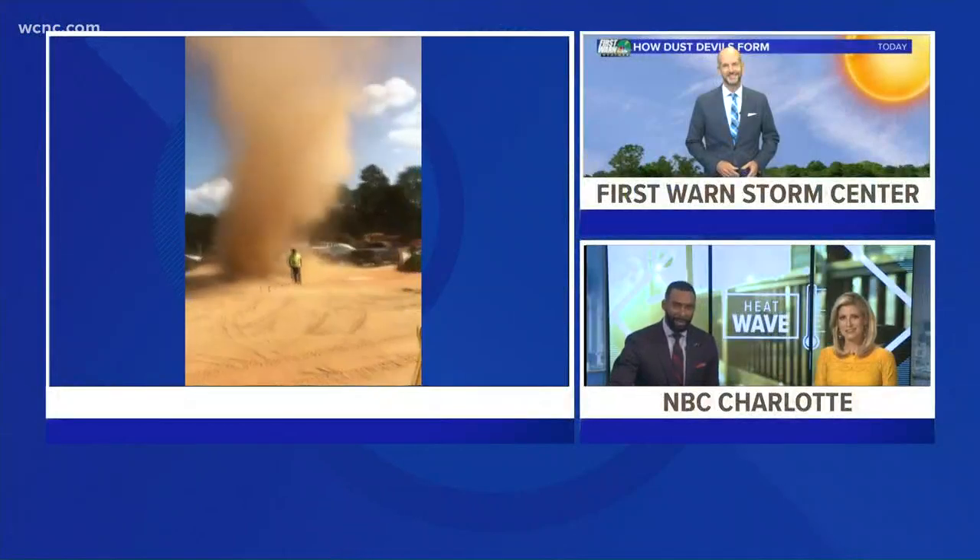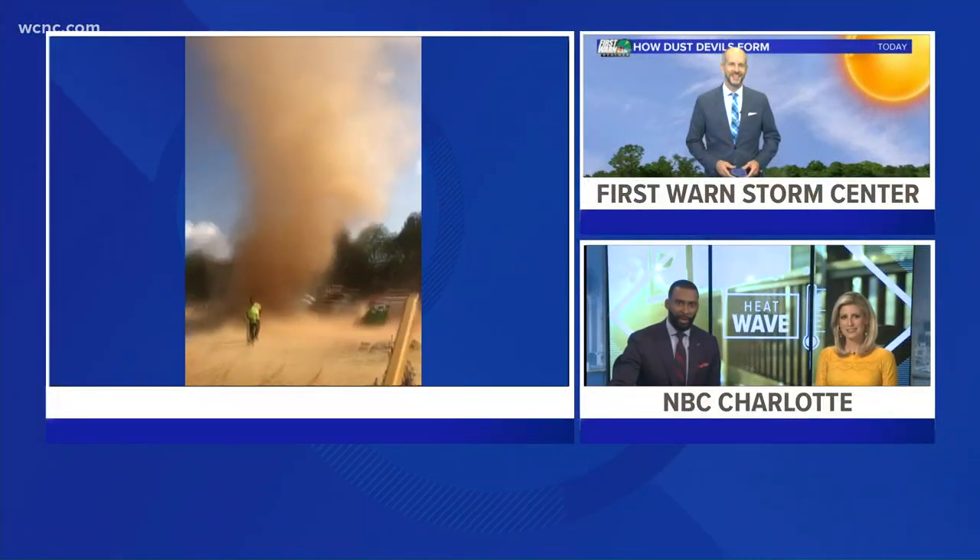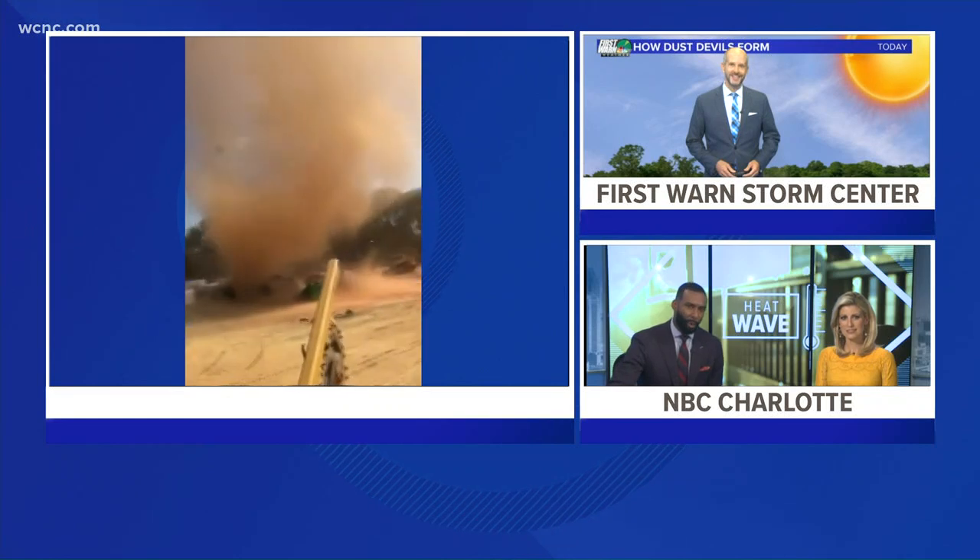Brad, we've been talking about the heat for days now. Looking at this video, does the heat play a factor for dust devils? How do they form?